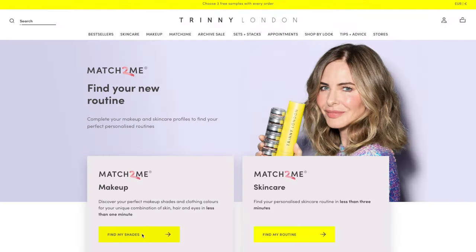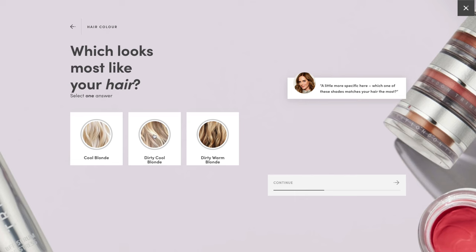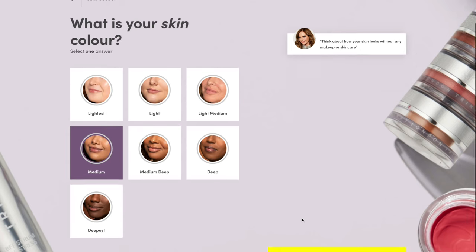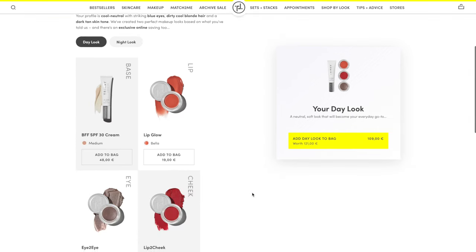Today I'll be using complexion products as well as things for eyes, cheeks, and lips. I personally really struggle with purchasing colors online. I live on a little island in Ireland where we don't have the selection of a lot of stuff you can just walk in and try on — Trini London would be one of those examples. So everything I have to buy online.